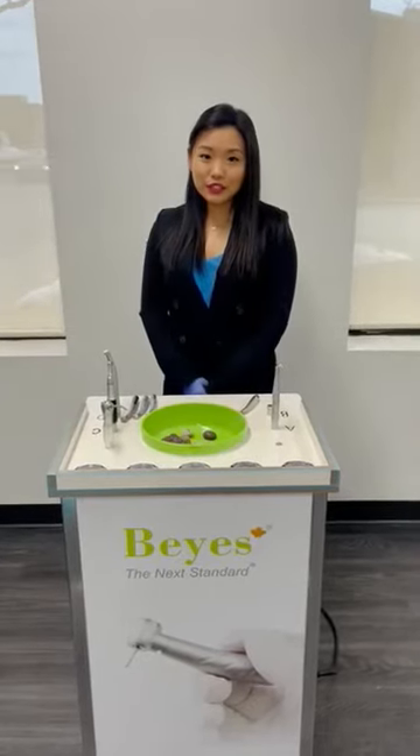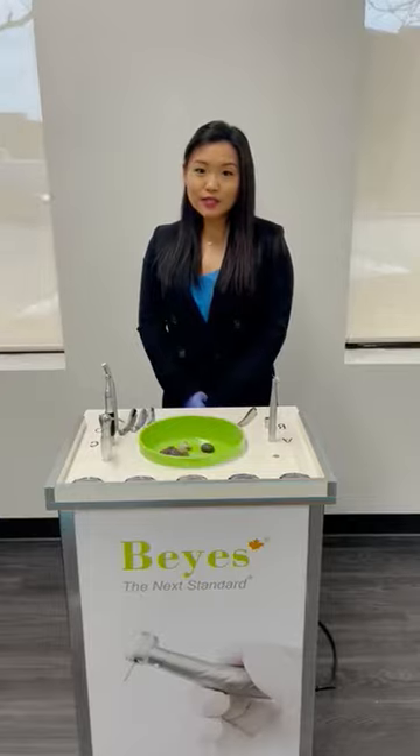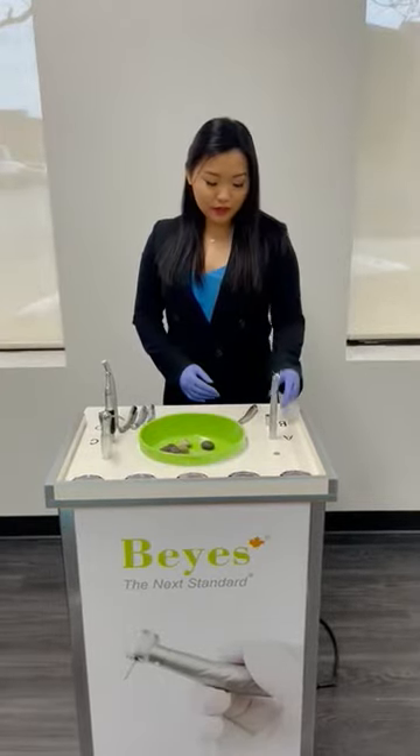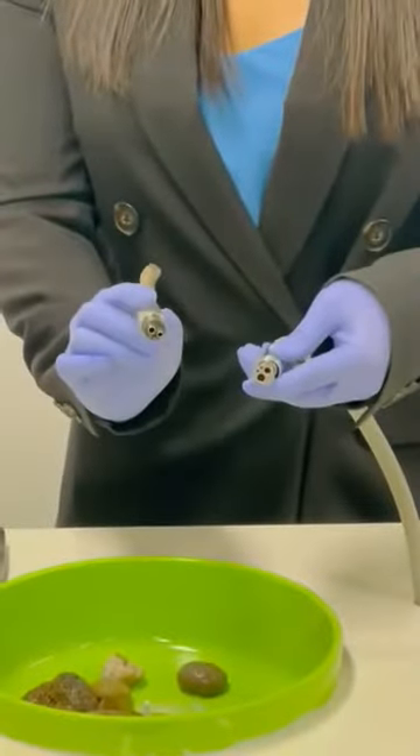Hi everyone, my name is Alisha and Beyes is the largest dental handpiece manufacturer in Canada. We have the newest technology available in the handpiece market. On just a 4-hole non-optic tubing, you can see the handpiece has just a 4-hole fixed back.